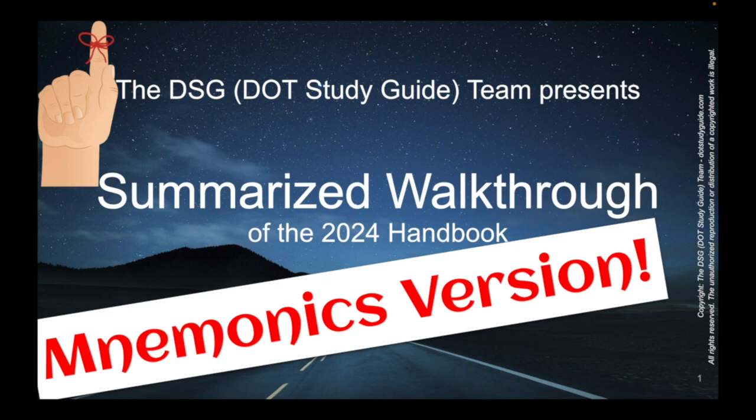It's almost like a speed run of that content — you could almost call it a run through. So if you want a walkthrough experience, that's what the regular walkthrough is about. But this is the mnemonics version.